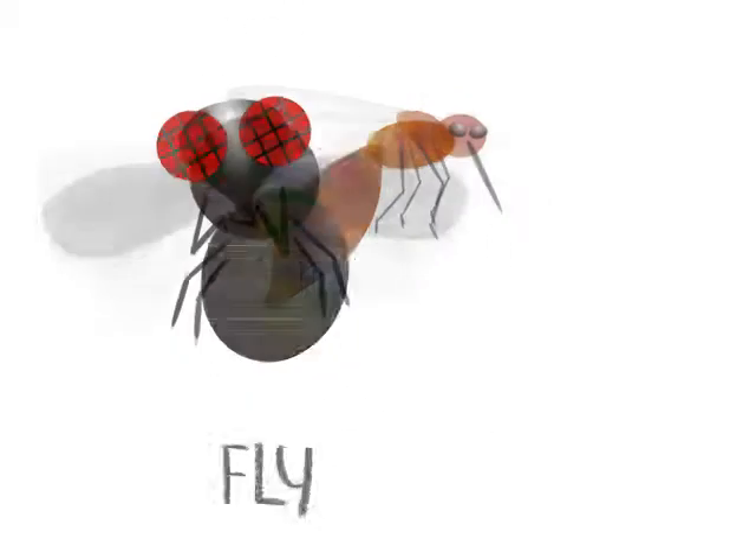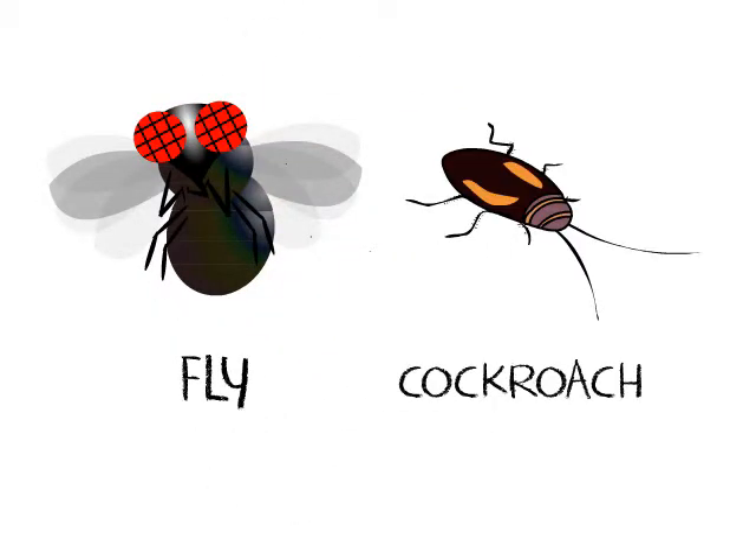The fly and the cockroach are also insects. They gather food from our garbage, so we have to make sure that our houses are clean to keep harmful insects away.